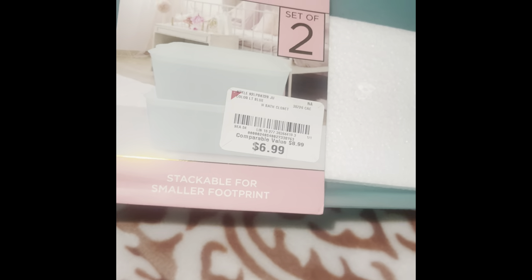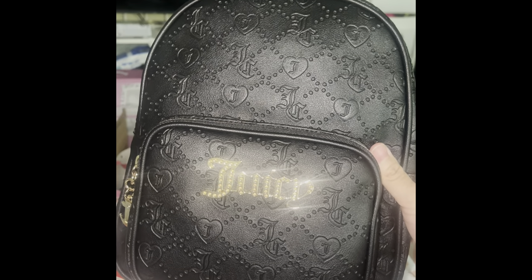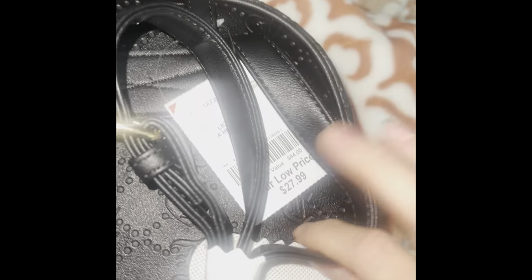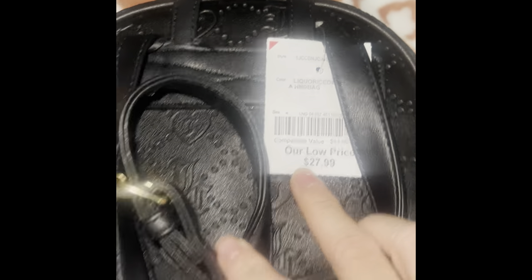I also got this Juicy Couture mini backpack with the JC engraving, little hearts, and look at the bling on the hardware — so pretty! There's a two-pouch design and of course it has the normal Juicy interior. They also have it in pink but I already have two pink purses and don't really wear pink, so this was enough. It was $27.99.